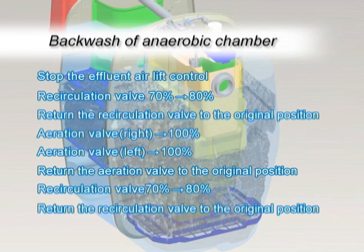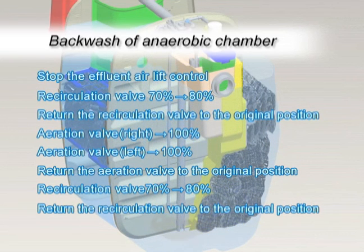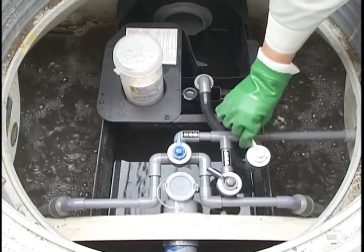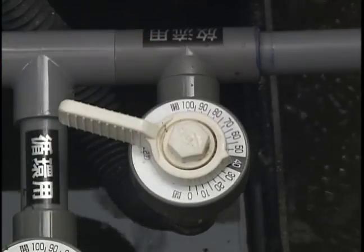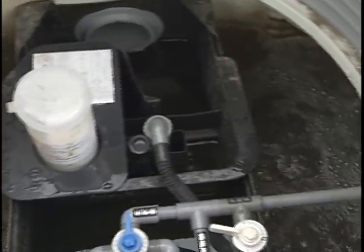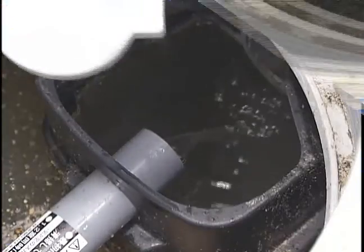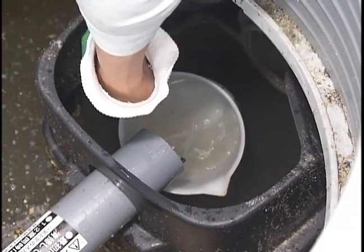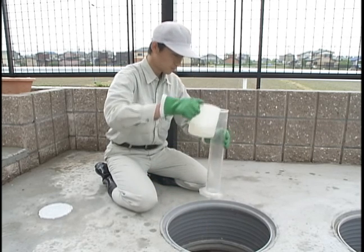Also, it is more efficient to conduct multiple sludge returning operations rather than a single long operation. This is because the biofilm will be easily washed away and will fall to the bottom, and the biofilm will be pumped up by the airlift control unit. Please note that the backwash and sludge returning are one series of operations. After finishing the backwash operation, return the effluent valve to the original position. Check the status of aeration. Make sure to measure the recirculation water flow rate at the outlet of the recirculation pipe after adjusting the water flow rate under the standard line.